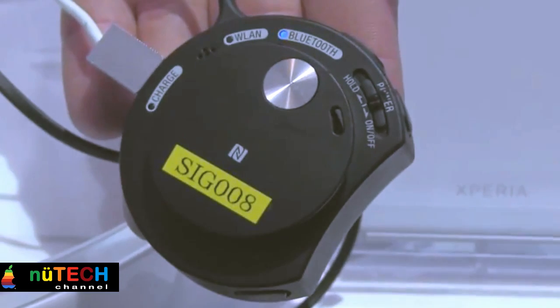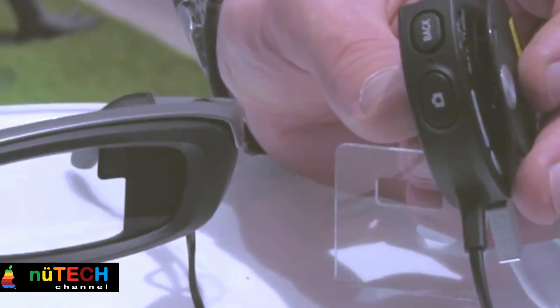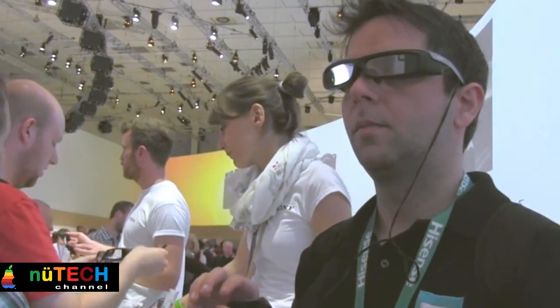With a wired hand-held controller you can navigate in the user interface and control the camera that's integrated in the Smart Eyeglass prototype. With a binocular see-through eyewear display, the Smart Eyeglass prototype presents information at a distance from your eyes, which gives a comfortable viewing experience.